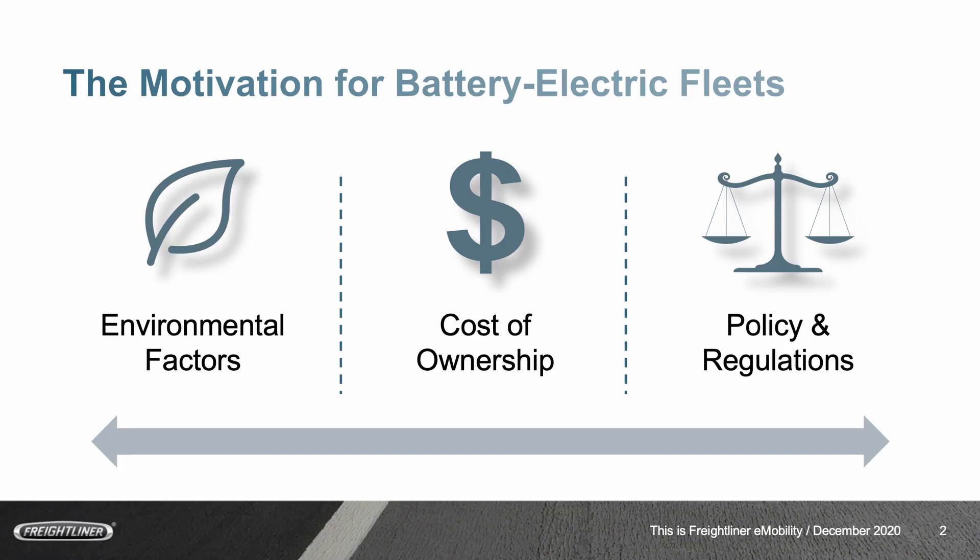Let me start with what is really the motivation for battery electric trucks. Most fleets think in three different categories. There's environmental factors and general green goals. There's the cost of ownership — battery electric trucks have bigger upfront investments, but over time, with a cheaper running cost, that cost of ownership ultimately turns positive. And then lastly, policy and regulations. We already see different states and areas putting very stringent policies in place, and we expect these to become more and more stringent over time.